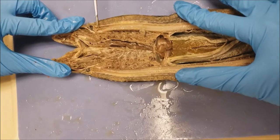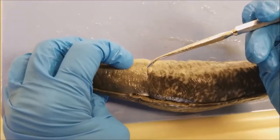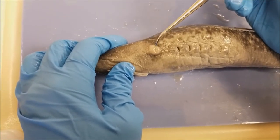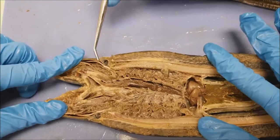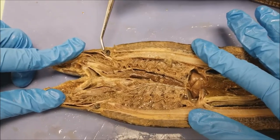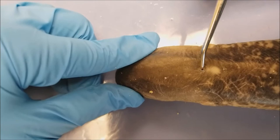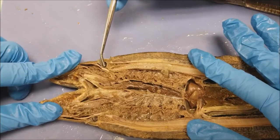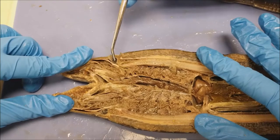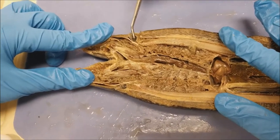For the sensory organs, it has two eyes that you can see from the exterior. Its eyes are similar to other vertebrate animals, and they are capable of forming images. Another sensory organ is the nasal cavity, which I'm inserting the probe into — that little hole right there is the nose. It goes into this dark circle, which is the olfactory sac. This is how it senses chemicals in the water, so it can detect smells.